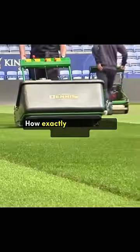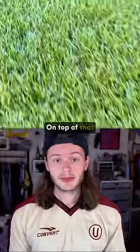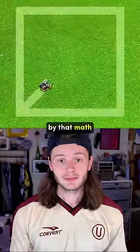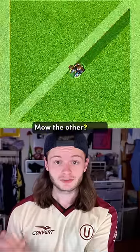How exactly are they able to do this? When grass grows, it tends to face the same direction — typically the sun. On top of that, most grass species actually tend to be lighter on one side than the other. By that math, mow one direction: light grass. Mow the other: dark.